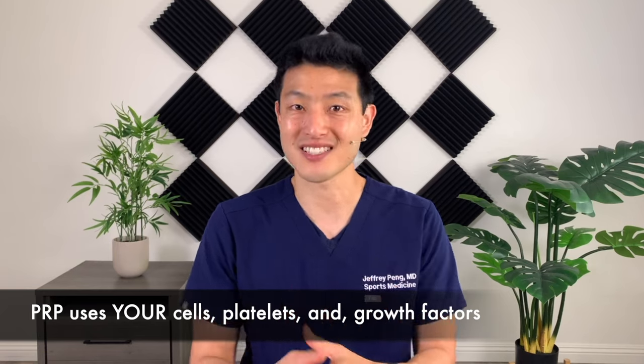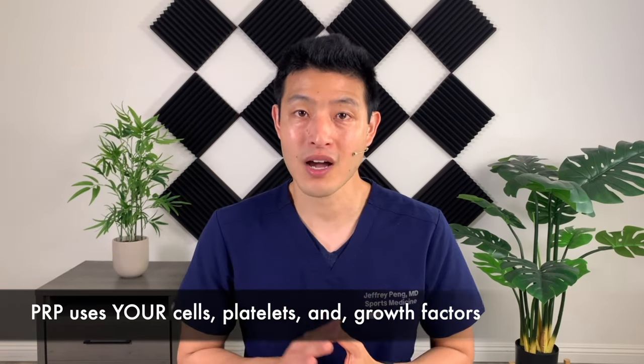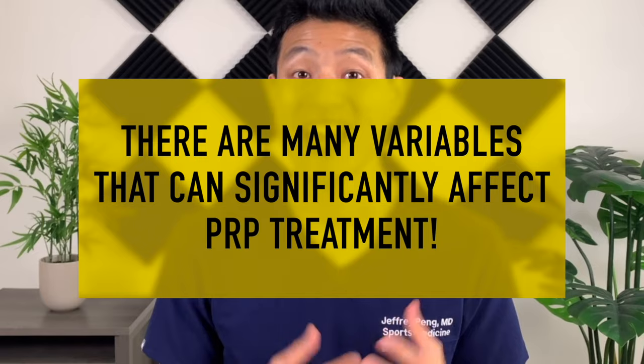Platelet-rich plasma, or PRP, is such an incredible treatment technique. It uses your own cells, your own platelets, your own growth factors to treat your body. But did you know there are a lot of variables that could significantly affect the outcomes of your PRP treatment? And many of these variables are things that you can actually control. In this video, we're going to look at which variables can affect the potential efficacy of PRP in order to optimize for the best outcomes.